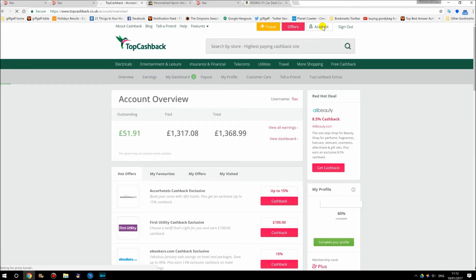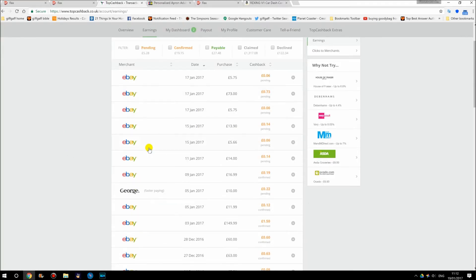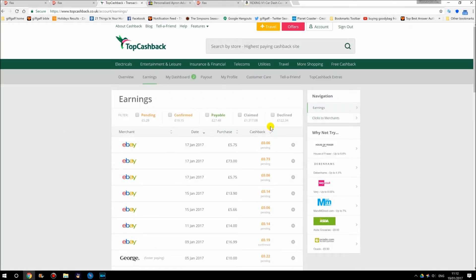Clicking on Account at the top on the main website, it shows your Earnings and you can see how much you've earned from each company. At the moment I've had £122 declined — that's for things like car insurance where I've taken the policy out but two days later they've not been able to insure me, maybe because my car's been modified. So they've had to cancel the policy and it's been declined.